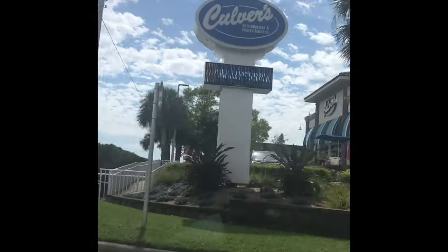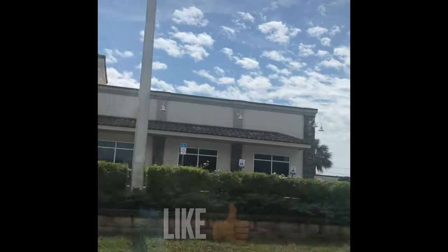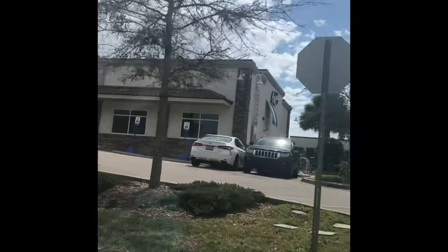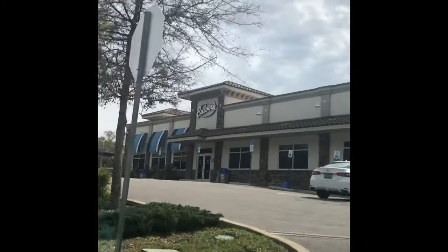Hi guys, welcome back to the channel. Today we're going to be doing a review and I'll also be showing you the restaurant. This is the restaurant here in St. Petersburg, Florida — this is Culver's. It's known for custard, hamburgers, and much more, so let's take a look.